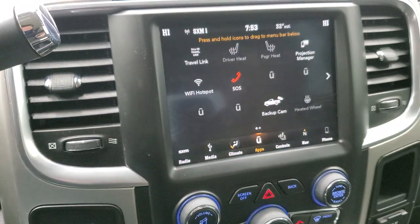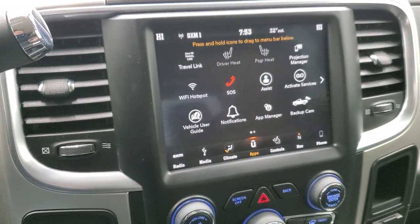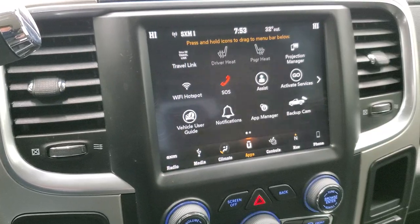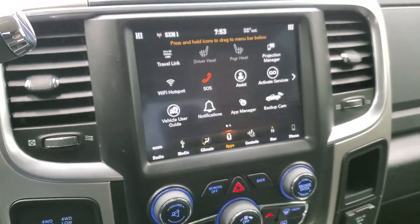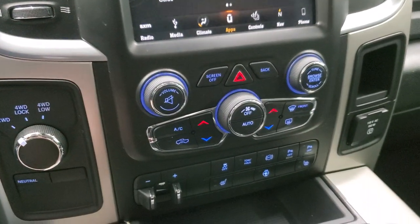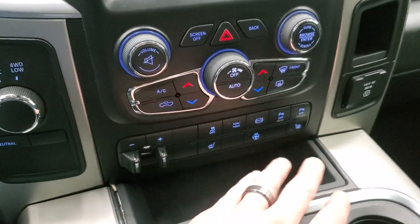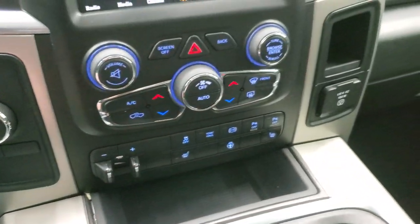It does have all your different apps including projection manager where you can project your cell phone to the screen via Android Auto or Apple CarPlay. So if you've got a different nav system you like better than the factory one, or if you just want to play music, you can do that. We actually did a demo on Android Auto if you want to check that out — it's in the upper right hand part of the screen. Climate controls down here including dual climate controls. Factory brake controller, heated seat buttons, heated steering wheel buttons, stability control, tow haul, factory exhaust brake, and your parking sensors.